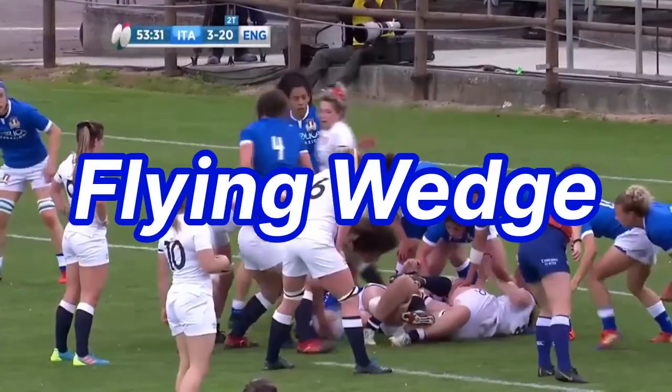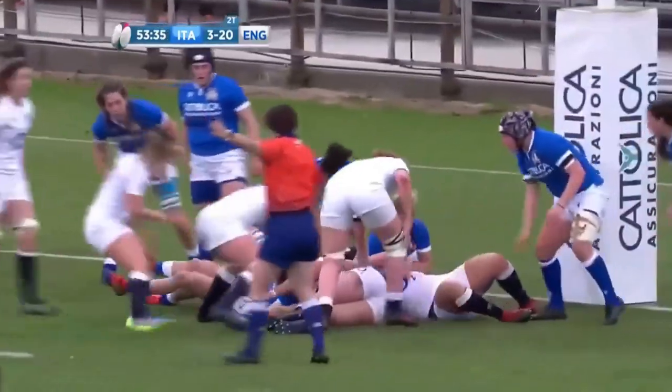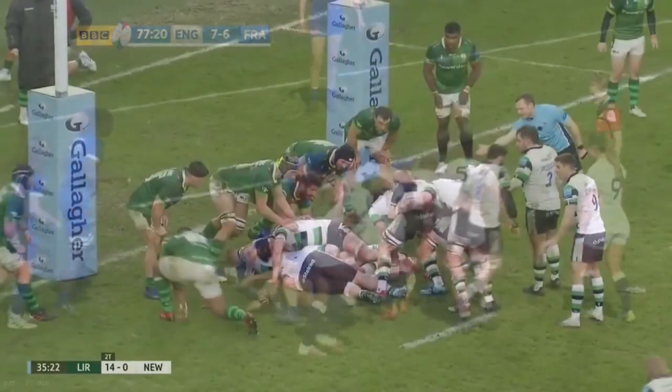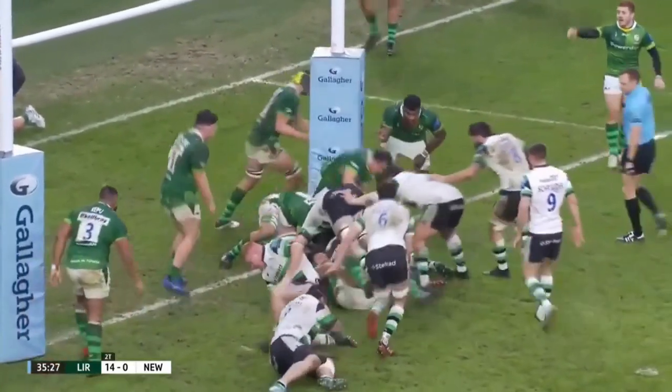Number 3: The Flying Wedge. It is now illegal to have two or more players latched onto the ball carrier before engaging with the opposition. These mini scrums are typical near the try line, and can be very dangerous for the sole defender coming up against the combined force of three players.